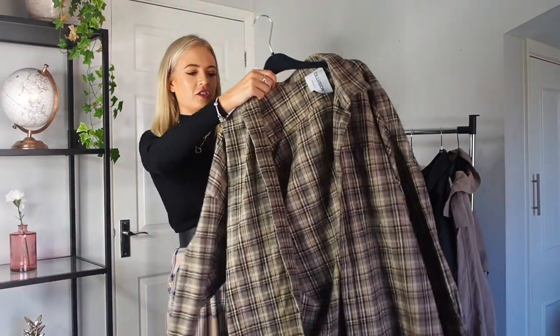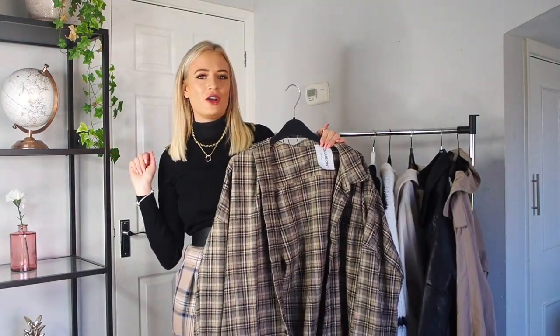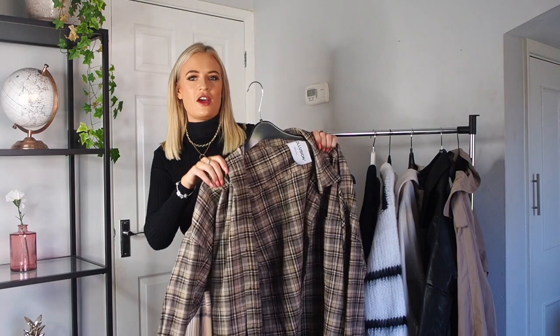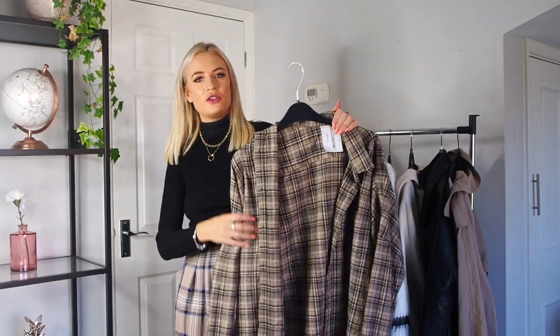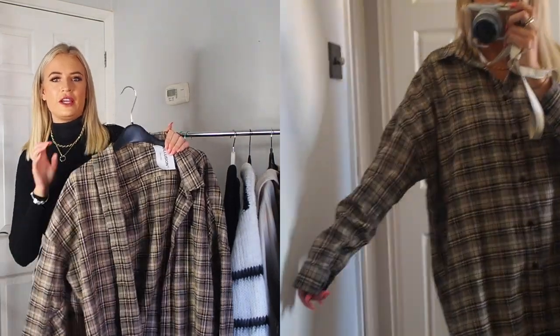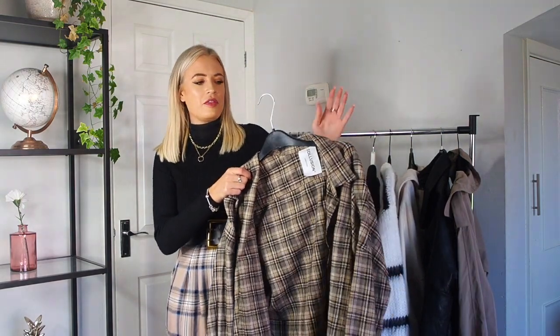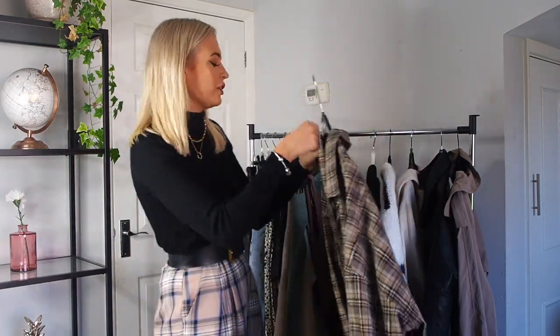The next thing is this checked shirt. It was quite hard to choose one because I literally have about ten checked shirts. If you look at my Instagram reels or TikTok, I did a video of different ways to style them — there are ten different checked shirts on there because they're literally my favourite thing to wear at the moment. You can wear it on its own done up with leather trousers, or use it as a jacket when it's not quite cold enough for a coat. This one is from Collusion on ASOS — they do the best checked shirts but they sell out quickly.